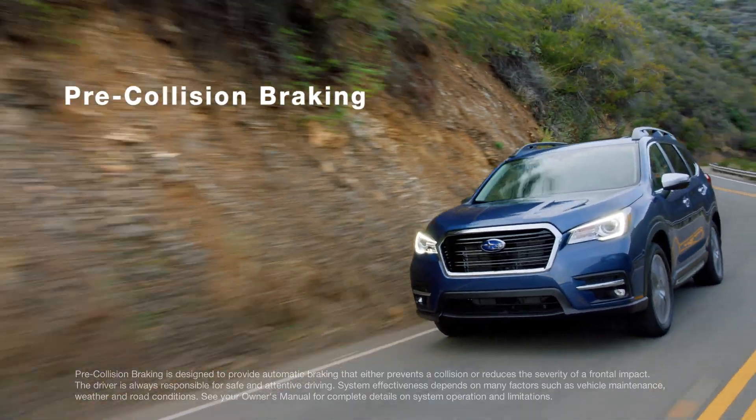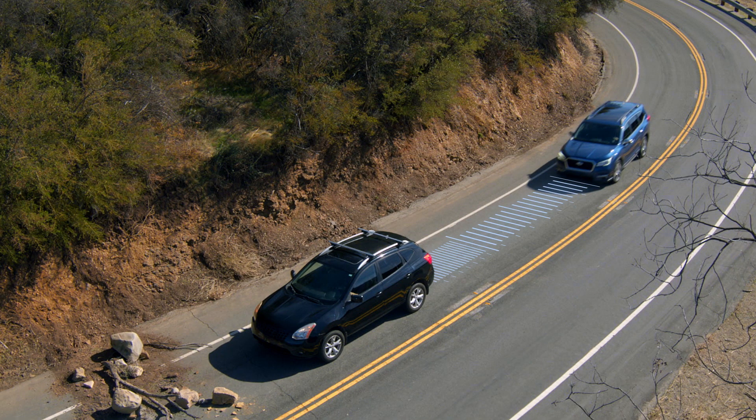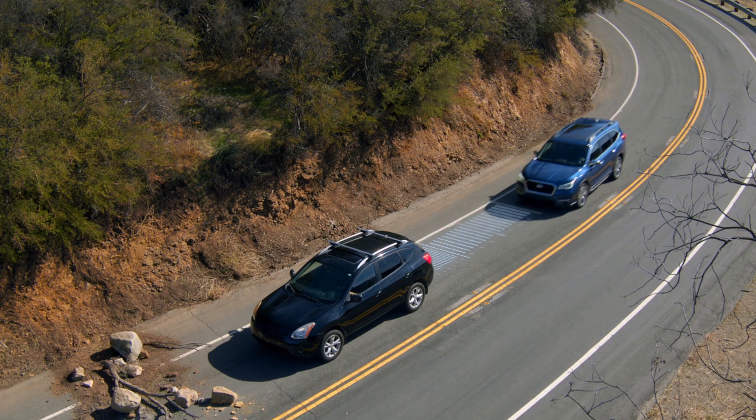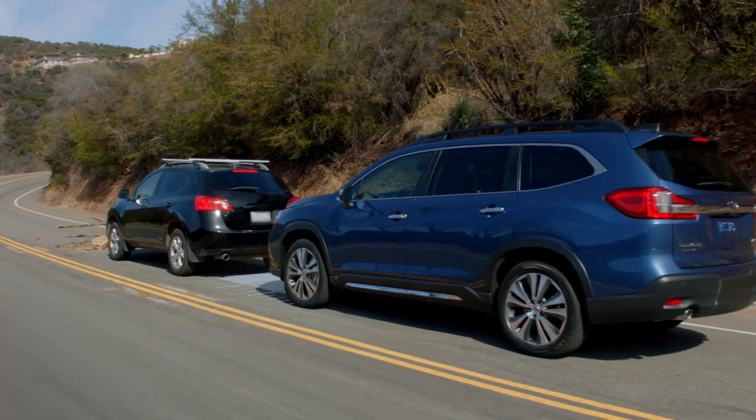With pre-collision braking, EyeSight constantly scans the road for obstacles and any stopped or slowed vehicles ahead. In an emergency situation, it can automatically apply the brakes and even help bring you to a full stop if necessary.